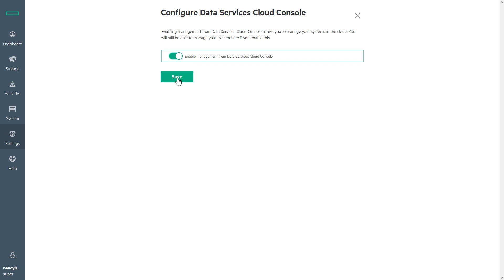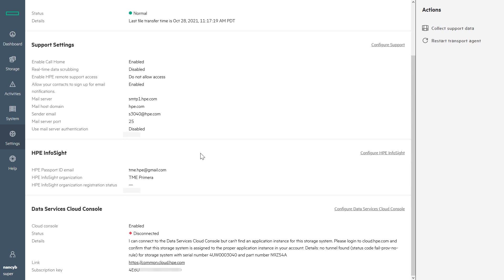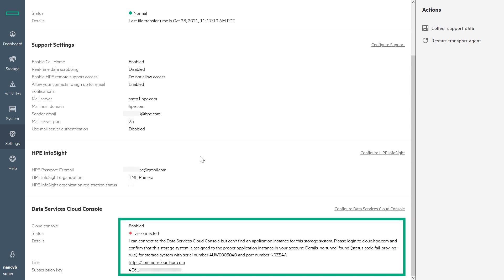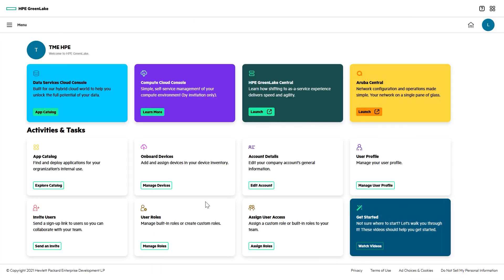That triggers the array to request a certificate and its associated subscription key from HPE InfoSight. DSCC is now enabled, but you're not yet connected, because you still need to onboard your device. You'll need two pieces of information, both of which are available right here — the system serial number and the subscription key. I'll copy the key to my PC's clipboard and then head over to HPE GreenLake.